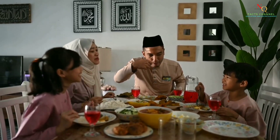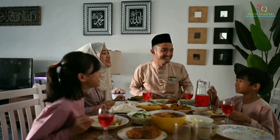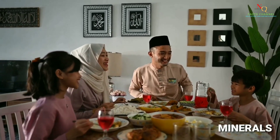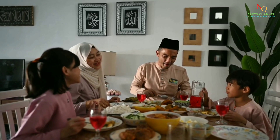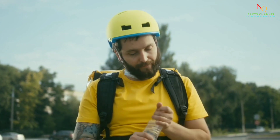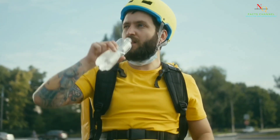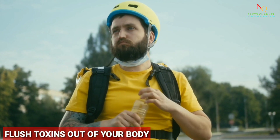Including a variety of colorful fruits and vegetables in your diet can provide your body with a range of vitamins, minerals, and antioxidants that can help support your immune system. And don't forget to stay hydrated — drinking enough water is important for overall health and can help flush toxins out of your body.